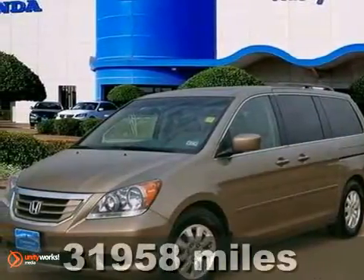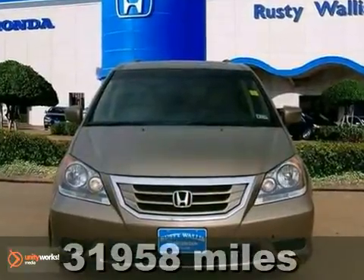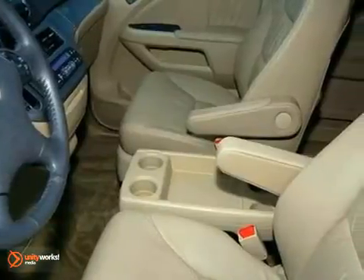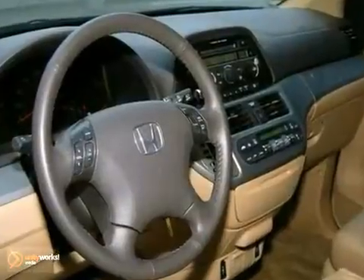Looking for an amazing value on a great 2010 Honda Odyssey? Well, this is it. This outstanding Odyssey would look so much better pulling up in your driveway instead of sitting here empty on our lot. Your neighbors might be jealous, but they'll get over it. Or maybe not.